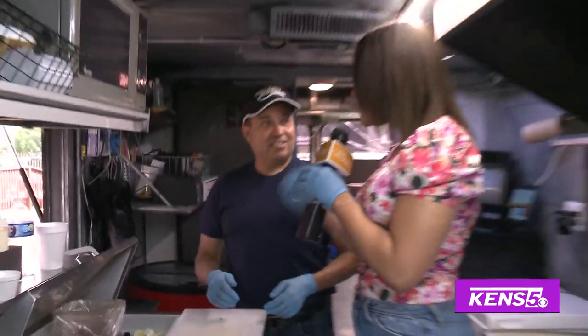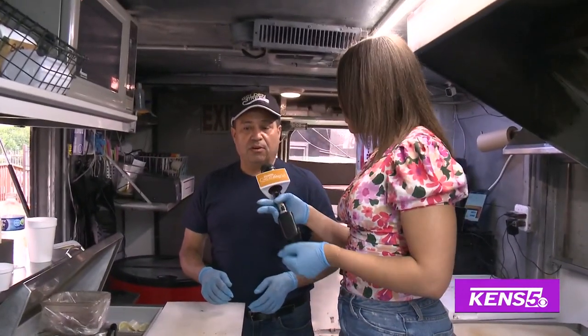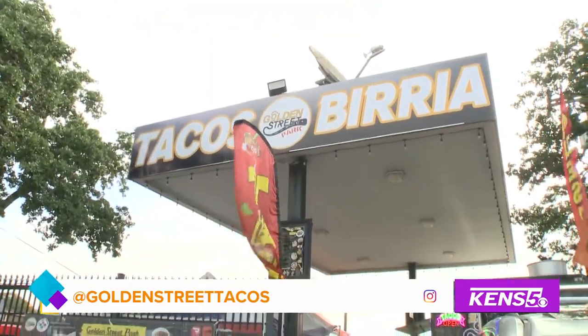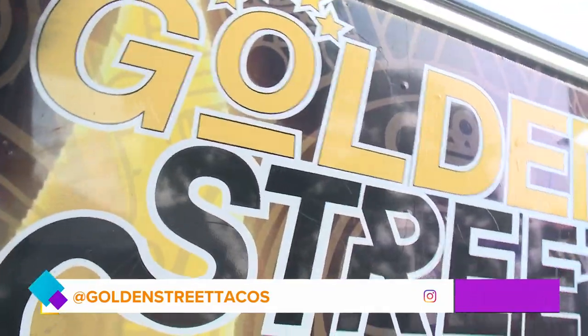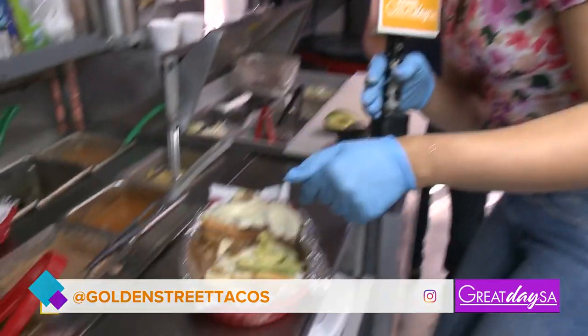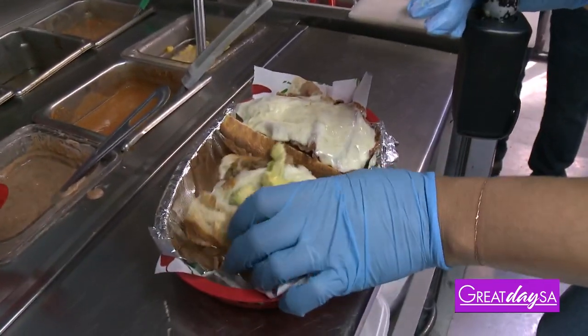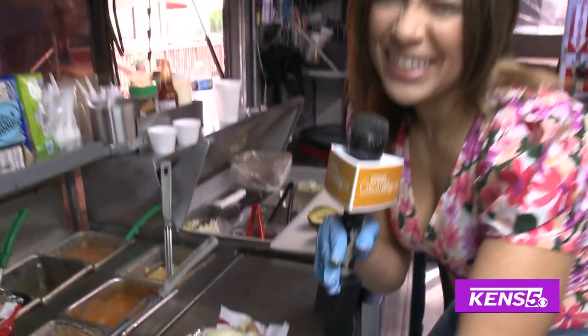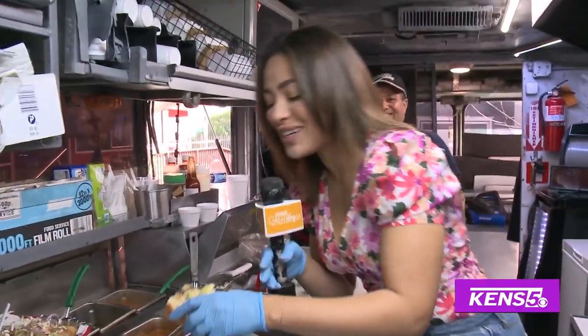Jorge, where can people come see you if they want to try your food? We are located at 9501 Computer Drive and have a location off the I-10 highway, right next to the freeway. So if you're getting ready to hit the road, you might want to hit up this spot. And of course, I'm going to take a bite — we're going to be very ladylike, because you know, we like to do that here on GDSA.